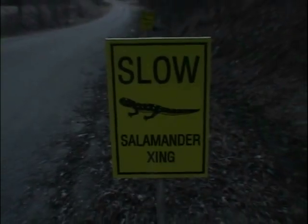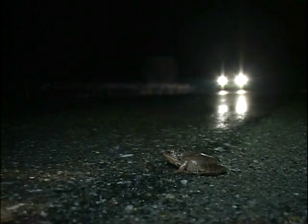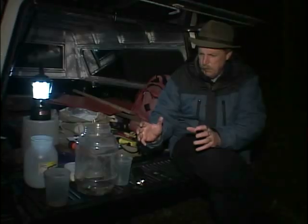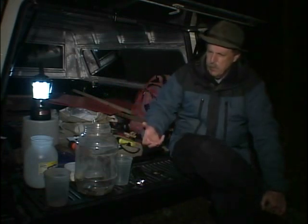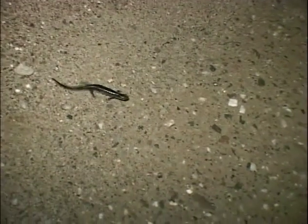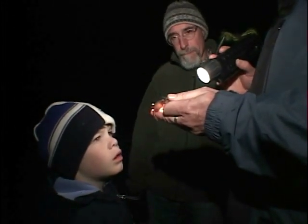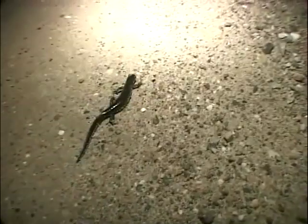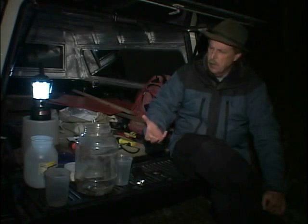Solutions include everything from rerouting local traffic during migrations to installing underpasses for wildlife. This can be costly, so good research data and strong public support are essential for securing funding. People need to be introduced to these species first, and once you're introduced and aware of it, you start assigning some value to it. People who know nothing about the species are not likely to be particularly concerned about mortality on roads. But if they have been introduced and become intrigued by this phenomenon, we can develop a base of support to help us design and retrofit roadways so that they are wildlife friendly.